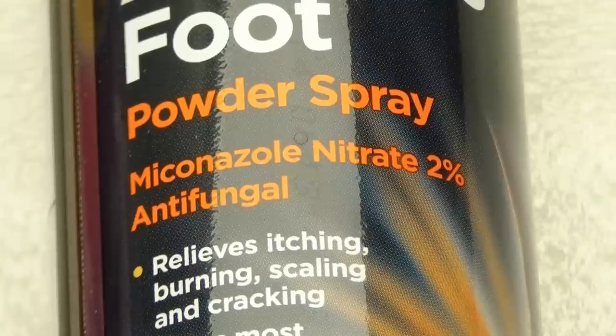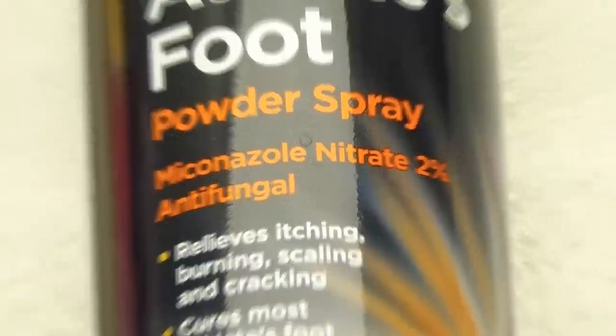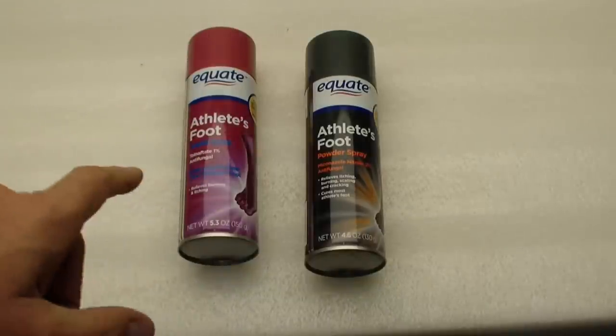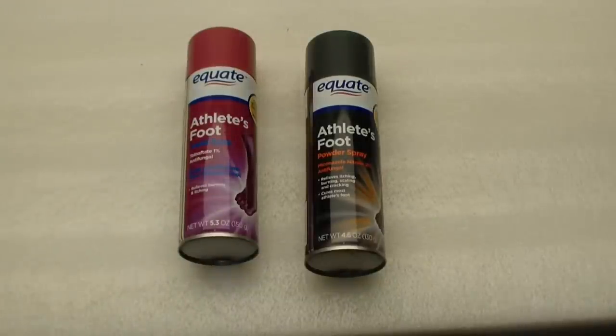Next up is miconazole nitrate spray. I use this in conjunction with the tolnaftate spray I showed earlier. The theory is: I bought brand new shoes when I had this, and I got these sandals that I wear almost every single day. But if there's any other time I may need to wear a different shoe, I'll spray the shoes heavily with both of these two products. All my old shoes — I got rid of a lot of them. But any shoes I kept for special occasions, I sprayed heavily with this every time I would ever think of putting them on, just to make sure I don't reinfect myself with the fungus.